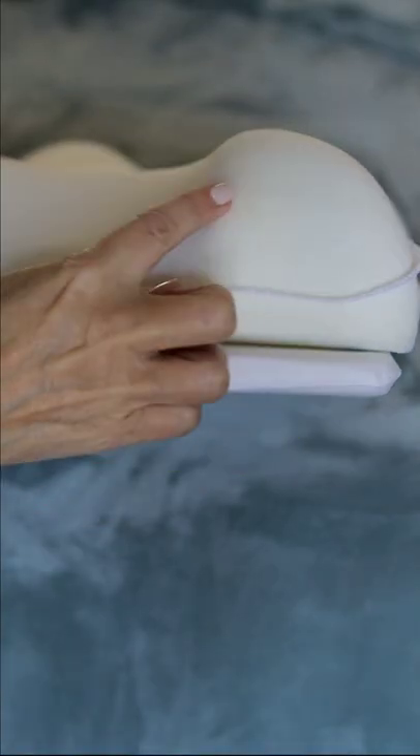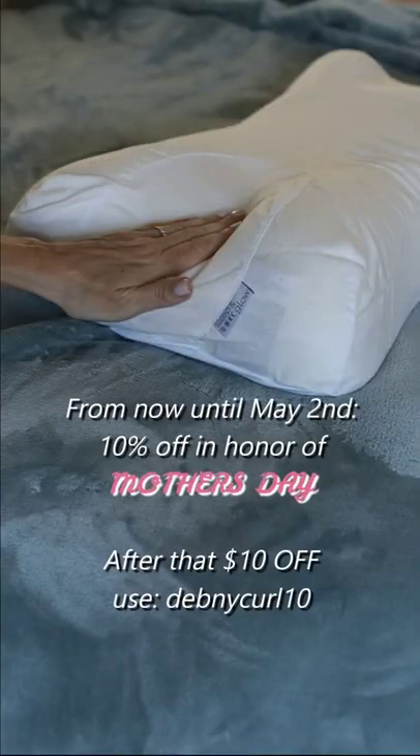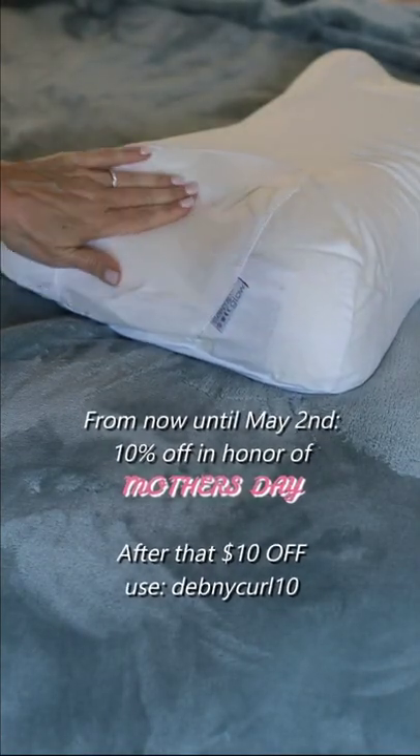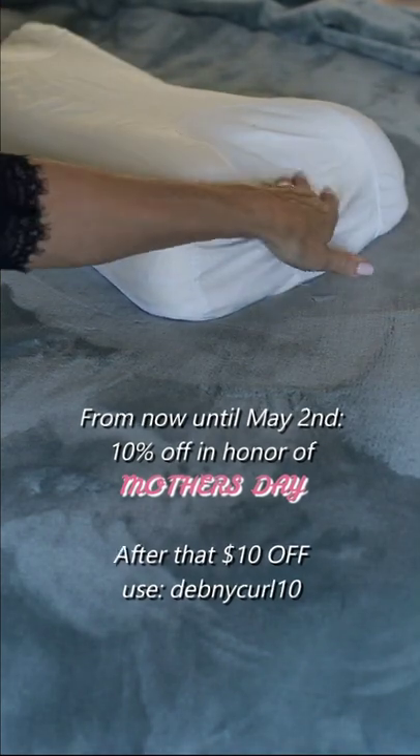This pillow will last you for five years and you can try it out with a money-back guarantee after 30 days — if you don't like it, just send it back. I'm gonna give you a $10 off discount link below to click. Check it out if you want to sleep better and have better skin while you're sleeping. Get rid of those wrinkles — trust me, you're gonna like it.